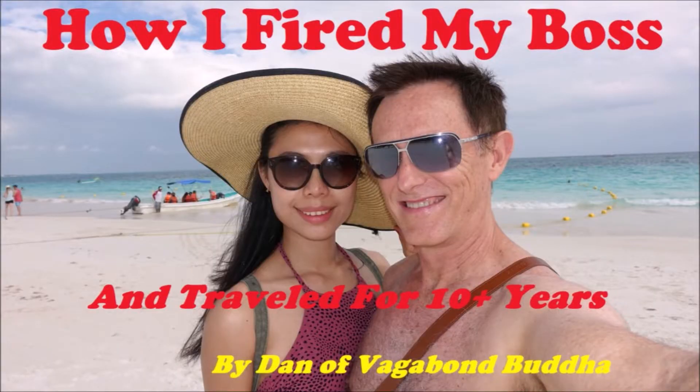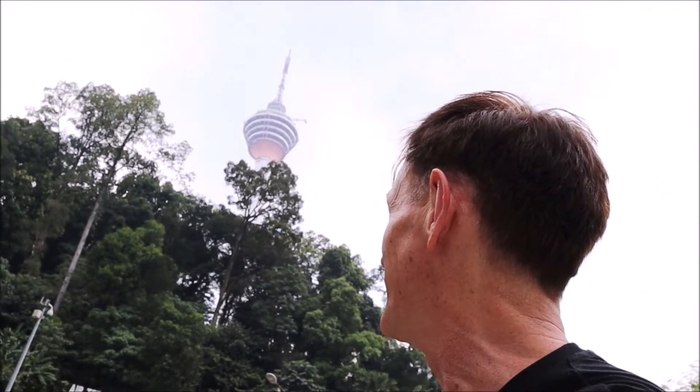This is Dan of Vagabond Buddha. If you'd like to learn how to live all over the world, possibly for less money than you're spending at home, and you'd like to learn how to pay for it, click the link below this YouTube video and get a free copy of my e-book. So that is what's called the TV Tower here in Malaysia, and it's not too far from the Petronas Towers. But I've been to it before — it's not that exciting. Honestly, I think the view is better from the Petronas Towers, so I'm not going to put this on the tour, but I just wanted to show you what it looked like.